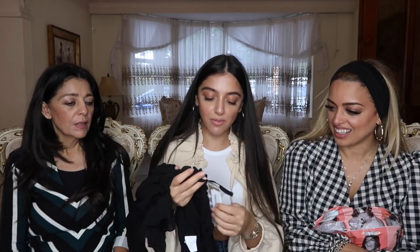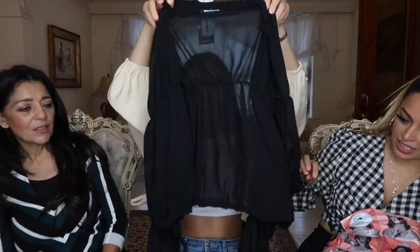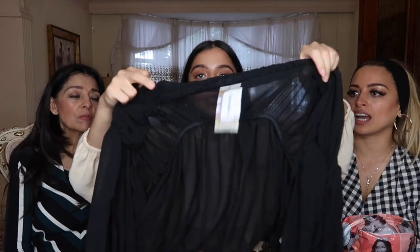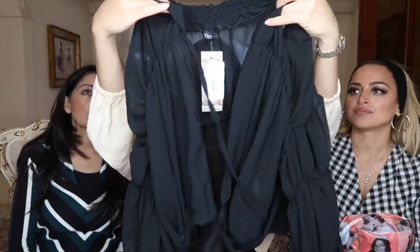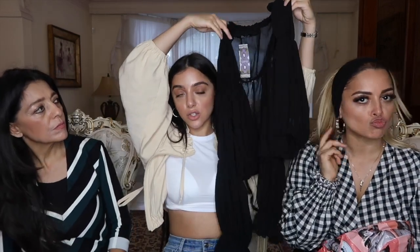This is the rouge tie-front sheer top. I just thought this over a bikini would look so nice, or even with a nice black bra. It's got ruching on the sleeves which I think is so nice. It ties completely at the front. This with the gold necklace — I could wear this just over a black bikini, the black headband, the gold necklace, and black and gold sunglasses. That would be such a vibe. Or these with jeans — it would look so pretty.